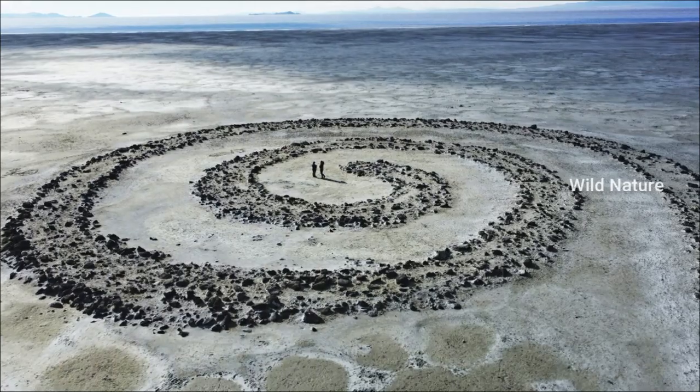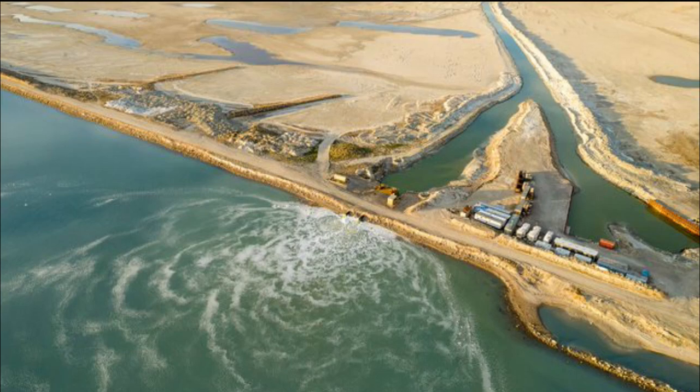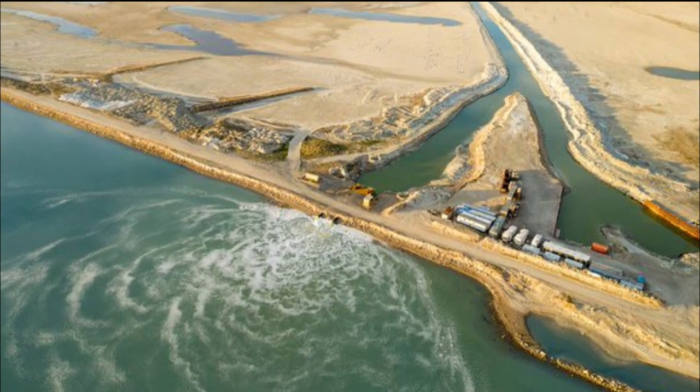As for how long this is scheduled to last, Shawcroft said the water would continue for the next several weeks, dependent on runoff.